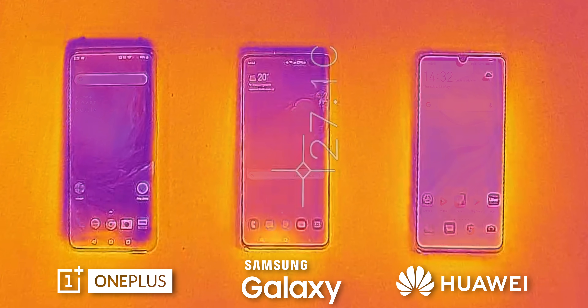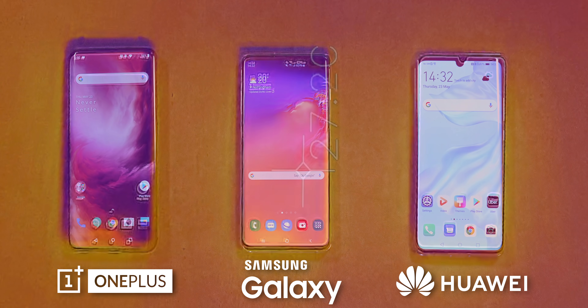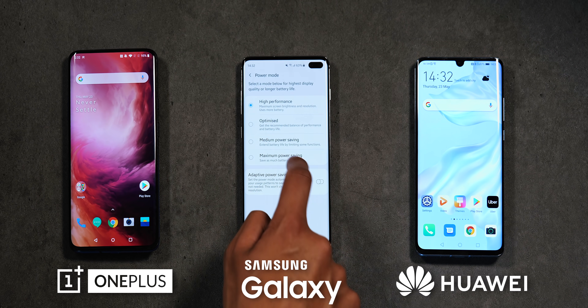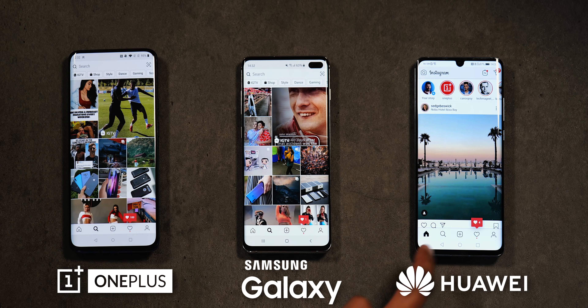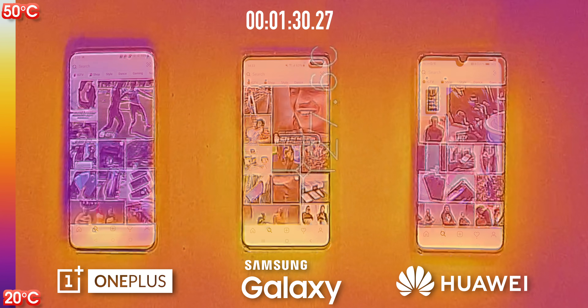I've taken the phones out and cooled them down — right now they're actually cooler than their surroundings, but that'll change very quickly. We're going to simulate a fairly intensive day-to-day scenario: starting by putting each phone into its high performance mode, then loading up Instagram, heading to the explore page, and seeing what time does to the temperature of each phone.